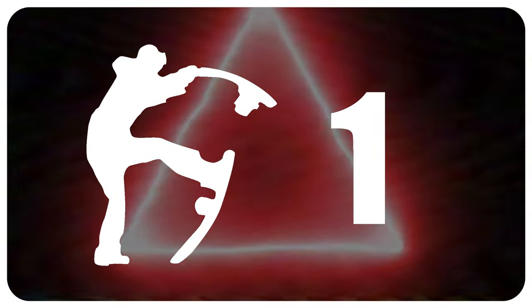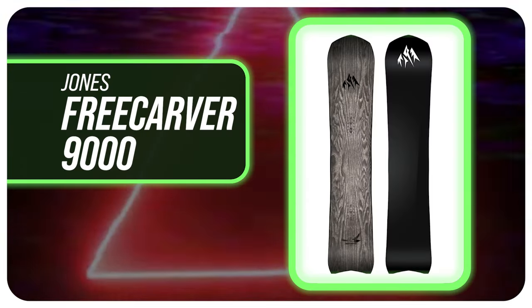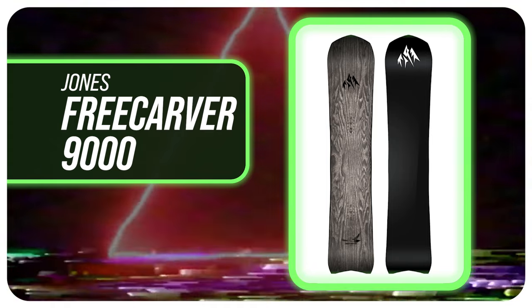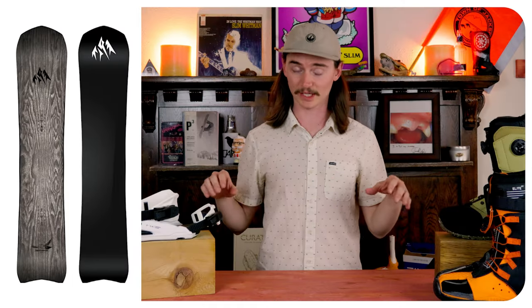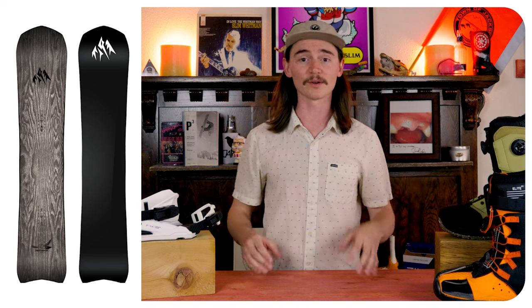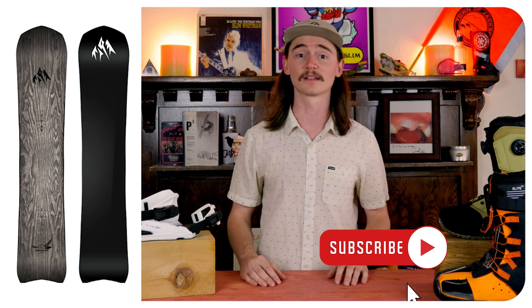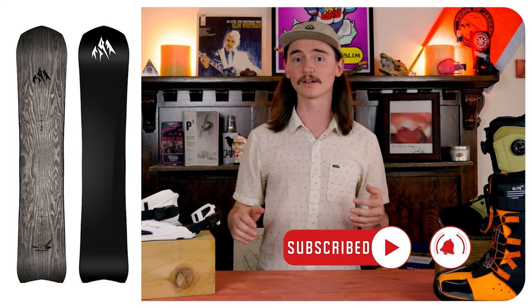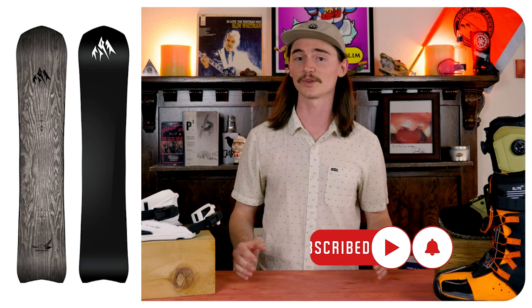And the number one top five carving board of 23-24 is the Jones Free Carver 9000. I absolutely love this board — you've heard me talk about it before. This thing holds an edge like no other. It is still nice and easy to turn, but that edge hold is unmatched. You could still pop on it, but this thing carves hard and is extremely fast. Definitely more for that aggressive rider, but that being said, you could still take a run off on it and just enjoy yourself.